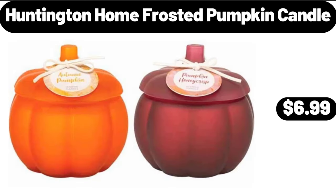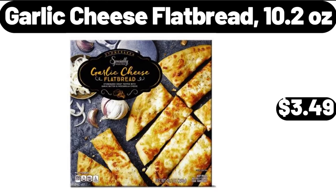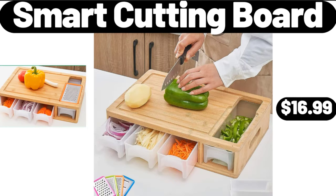Huntington Home frosted pumpkin candle, $6.99. Garlic cheese flatbread, 10.2 ounces, $3.49. Smart cutting board, $16.99.